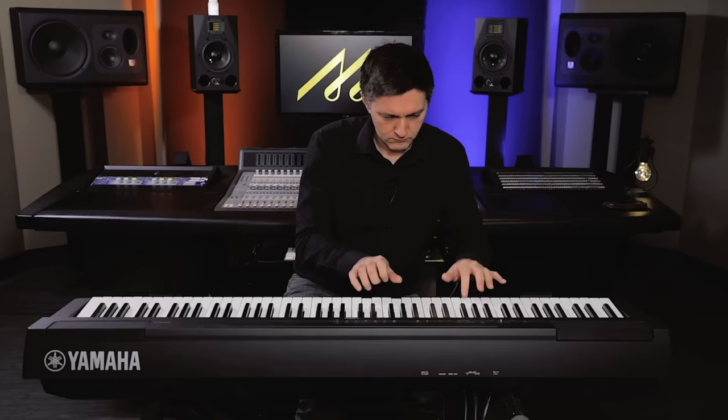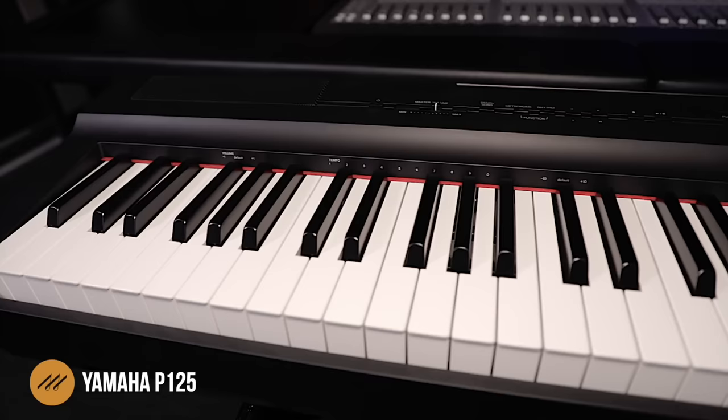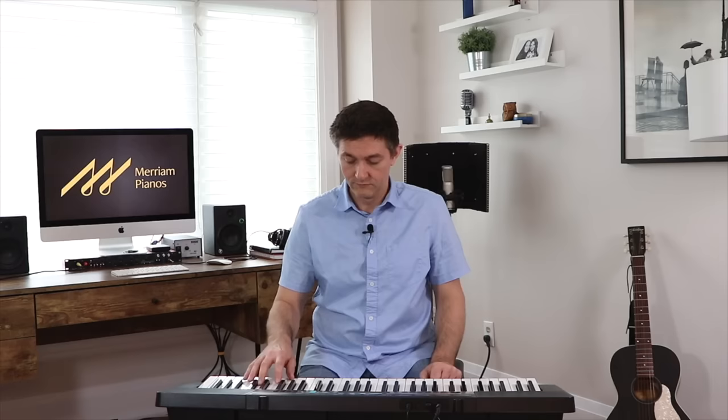This is especially true if you've got a little one who is the very first person in the family to try this out and you're not sure what the experience is going to be like. All of the major manufacturers offer products in this category, including Kawai, Yamaha, Casio, Roland, and Korg. Manufacturing quality has dramatically increased over the last five years, largely driven by Casio's success with their PX series and Yamaha's P series, with Roland and Kawai following suit.